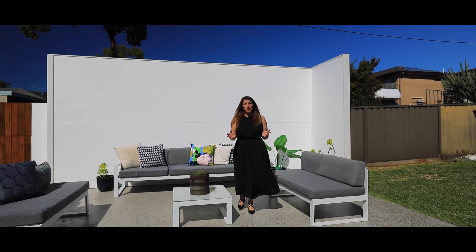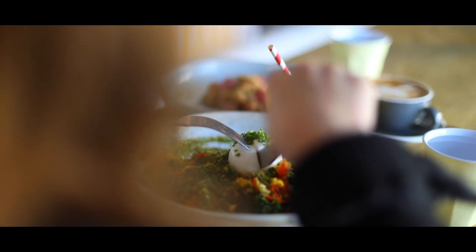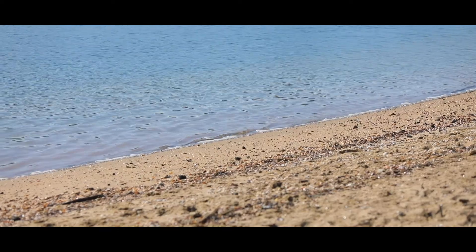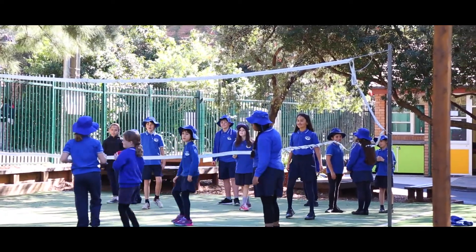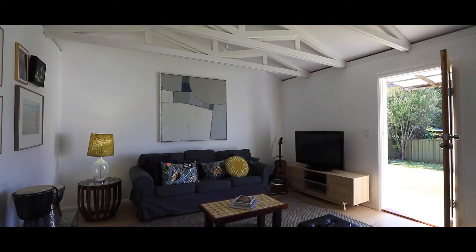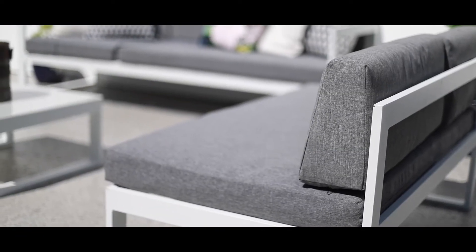North Caringbah is so well situated. It's really close to Miranda Shopping Centre as well as the beaches — you've got Cronulla Beach nearby. The home is situated so close to Caringbah North Public School and Woolooware High School, both just a 10-minute walk away. Also close by is the Endeavour Sports School.